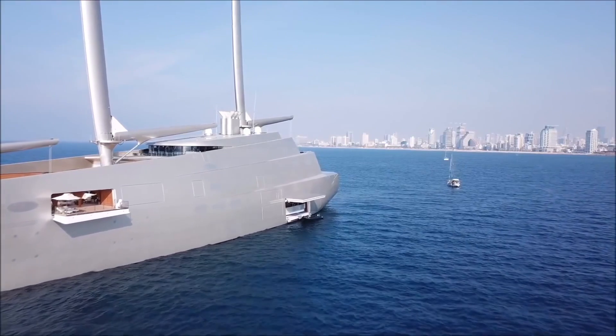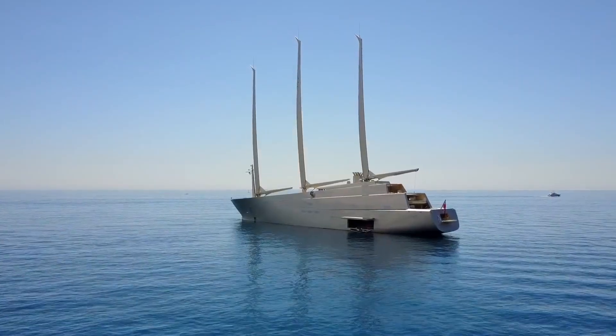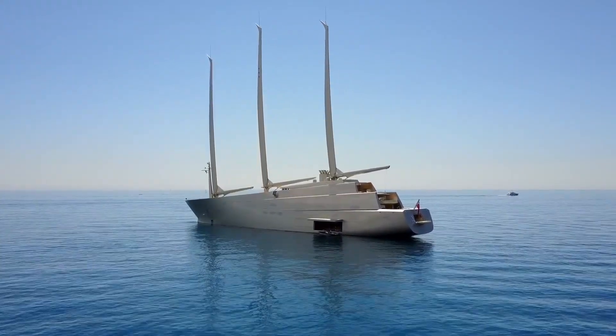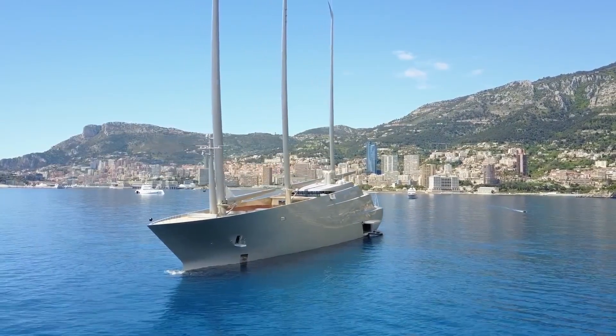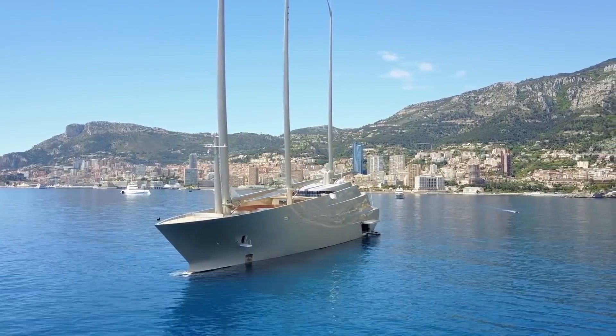Sailing Yacht A boasts the tallest carbon masts in the world, each measuring in at more than 90m long. With the masts designed to carry the whole load, they were able to calculate the maximum bending force load on the lower bearing by using the predicted upper wind speed limit.